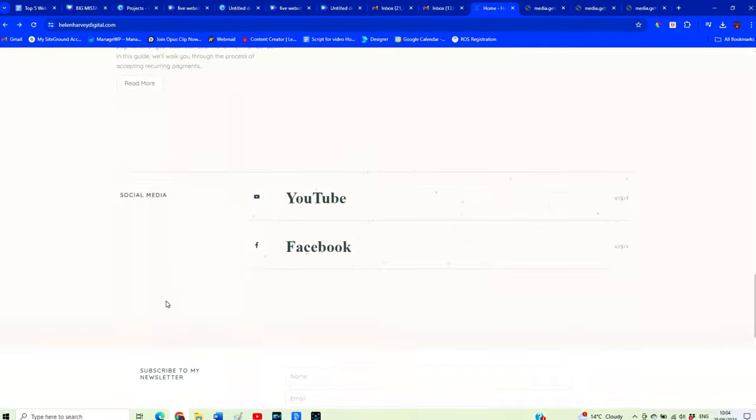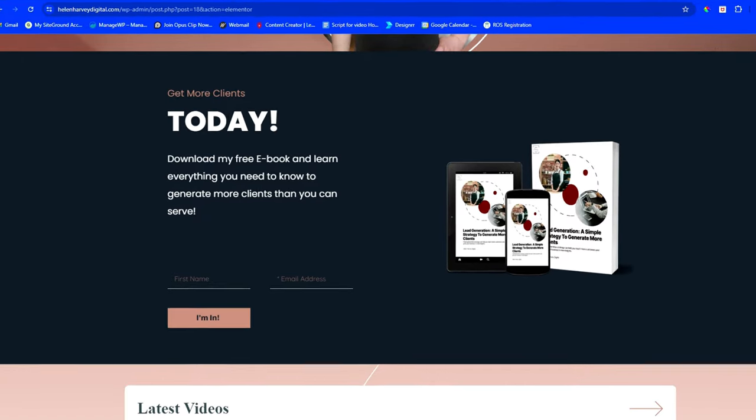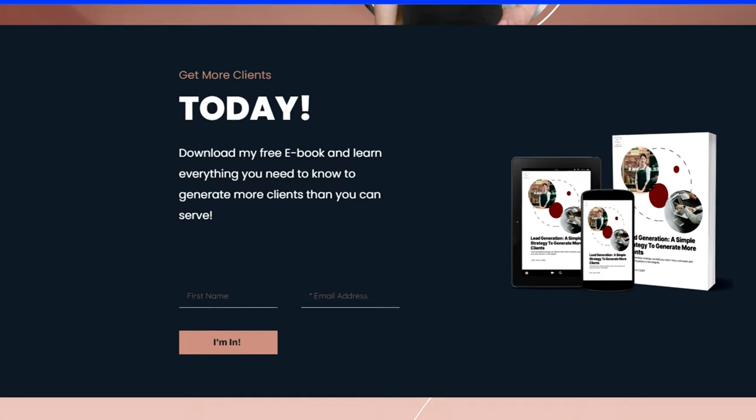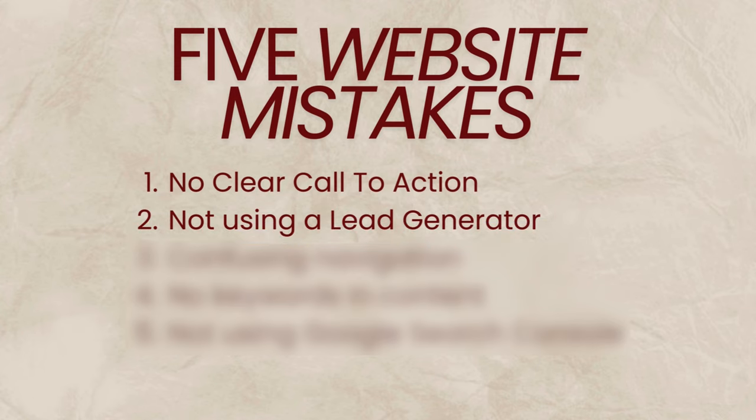Moving on to mistake number two. How often have you gone to someone's website and seen that little box that says 'sign up for my newsletter and I'll send you weekly emails'? I've pretty much never signed up for an email newsletter like that. However, when you go to someone's website and they have 'download this free resource that is guaranteed to get you X results,' you're going to think that sounds pretty cool and give your email address to download the product. So mistake number two is not having a lead generator on your website — a really valuable resource that you give away for free in exchange for your potential customer's email address.